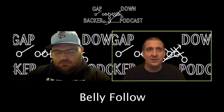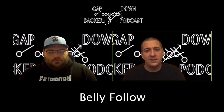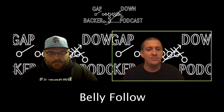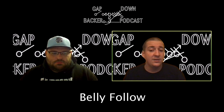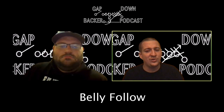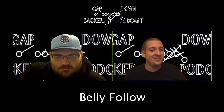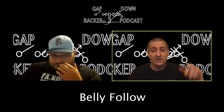I agree with Coach Derry about the fan and the on-call blocking. I don't really want to run belly follow to a 3-technique and a 5-technique — that's not ideal. I'd personally rather run it against an even front. We play a lot of 4-4 teams but we also get the 6-2 look, the split-stack look. Against those off-backers I personally prefer it.